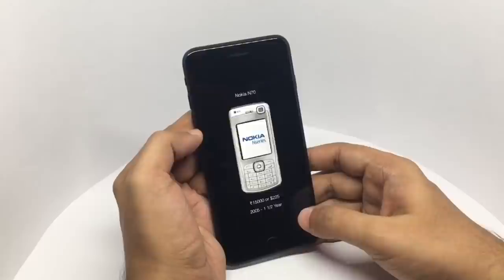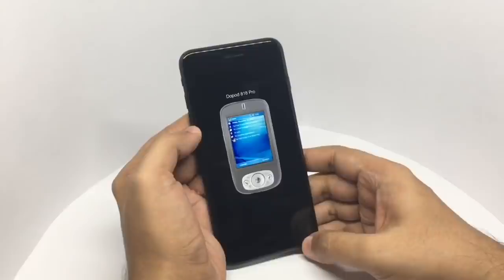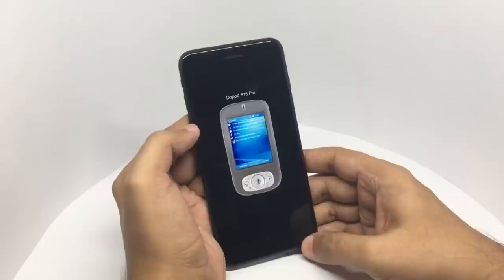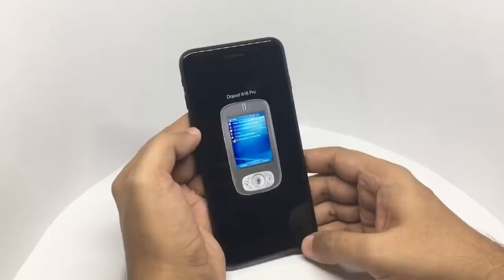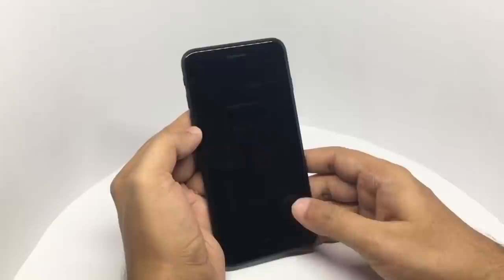I really liked this phone — it was a Windows Mobile phone called the Loport 818 Pro. It came with a stylus. The Windows UI was quite crappy to use but it was amazing what you could do on this phone. It had the start button, menus and everything — it was quite fun to use. I paid around 23,000 rupees or around 345 dollars. I bought it in 2007, used it for 11 months, and it was eventually replaced by the iPhone.